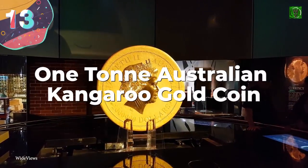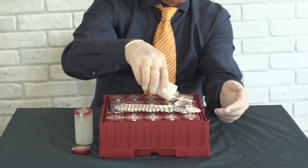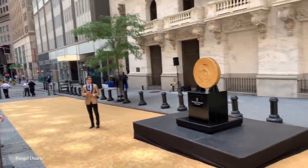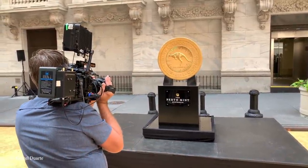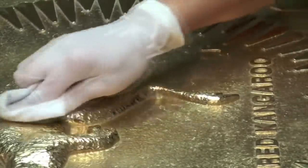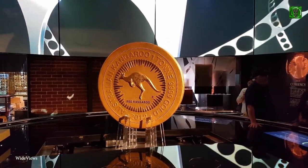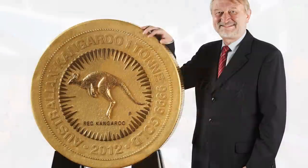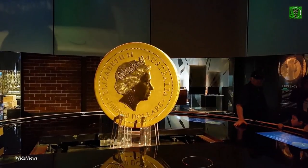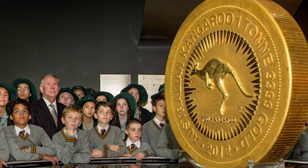Number 13: One Ton Australian Kangaroo Gold Coin. The Perth Mint in Australia revealed the most elaborate and expensive coin ever produced in 2011 — a one-ton gold bullion. The latest in their Australian Kangaroo Gold Bullion series, it weighed a metric ton (1.1 US tons), was made of 99.99% pure gold, and measured 31.5 inches in diameter and almost 5 inches thick. One side depicts a red kangaroo surrounded by rays of light, while the reverse shows Queen Elizabeth II. Given a denomination of $1 million, it was estimated to be worth $50 million Australian dollars, approximately $37 million US dollars.